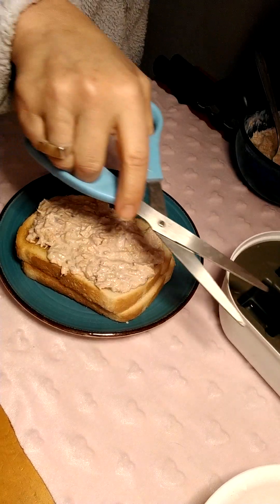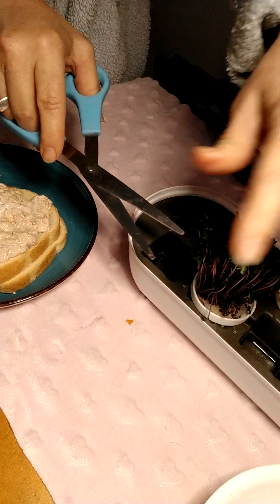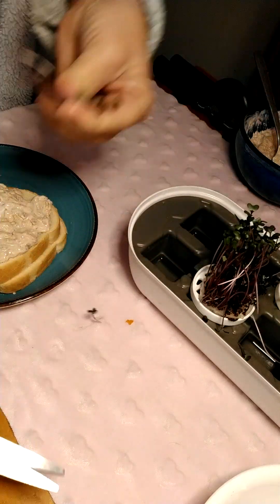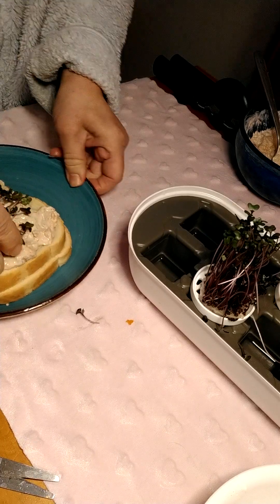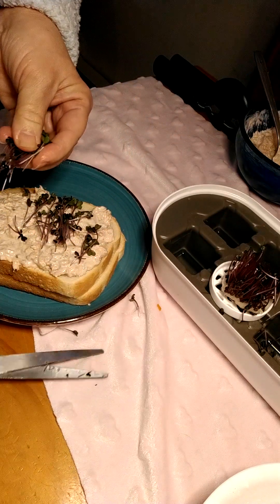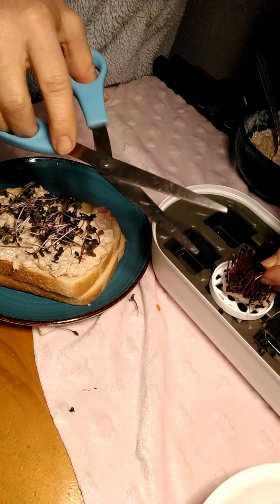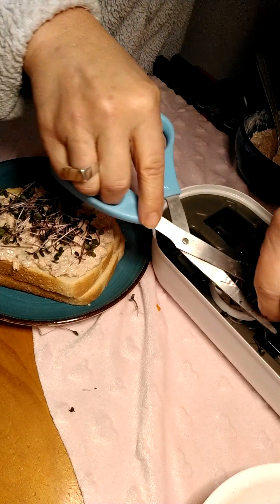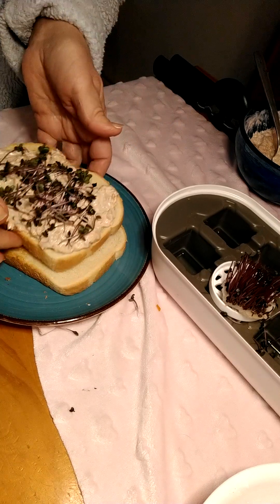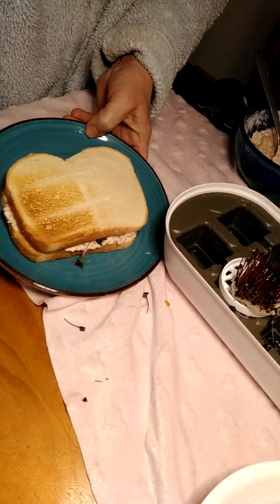I'm just gonna put this right on top — I'm gonna snip it. See how big it got? Amazing! I'll do it all, why not get the full benefit. I did taste this red acre cabbage and it left a cabbagey aftertaste, but that's fine. There's my sandwich — enjoy my lunch! Have a good day!